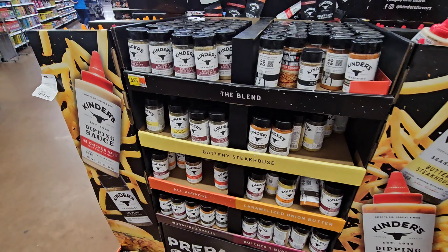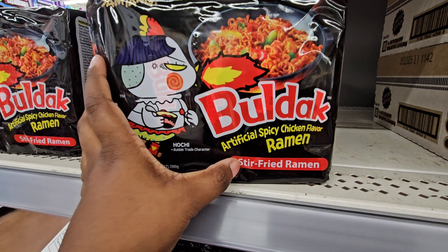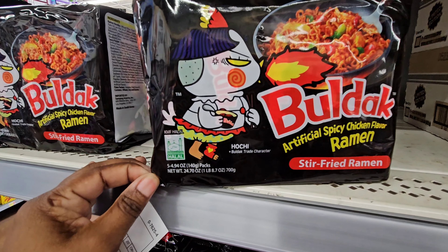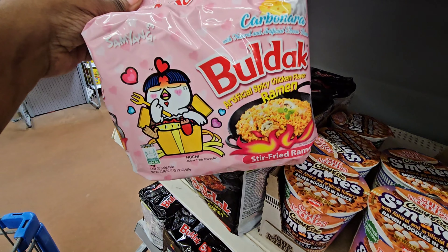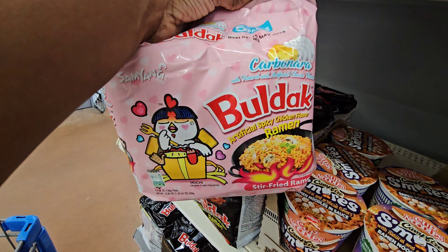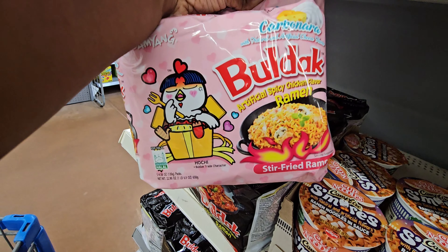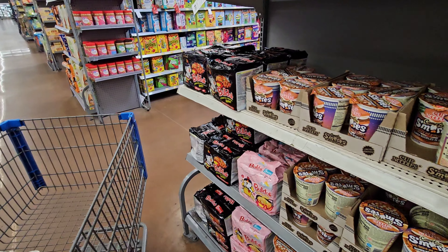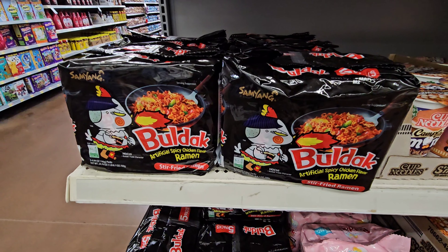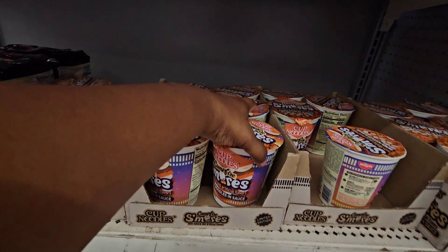These are the spicy chicken flavor stir-fried ramen right here and you get five packs. They also have the carbonara kind with natural and artificial cheese flavor — supposed to be spicy too. These are $6.88. If you're into spicy foods, come check these out. I still can't get over the s'mores one — they're coming out with everything, and it's limited edition too.